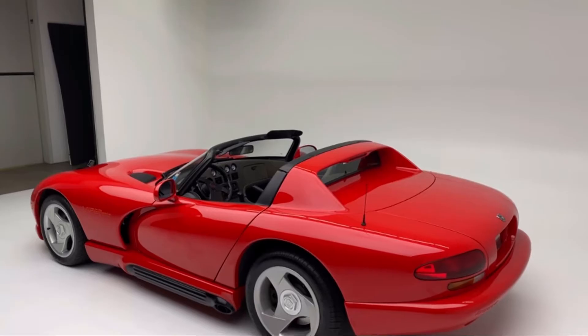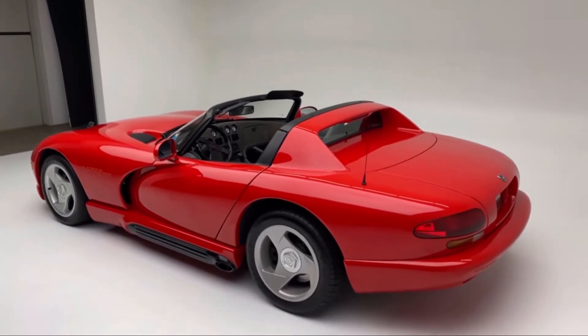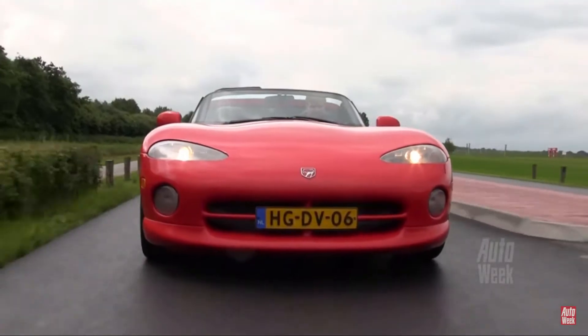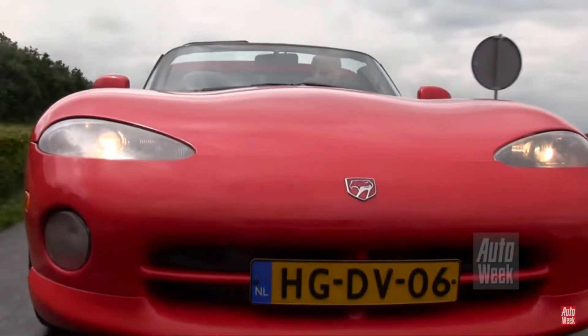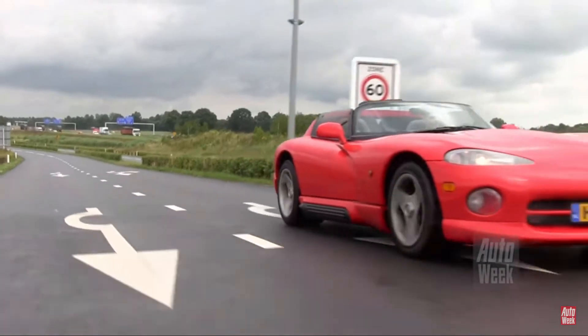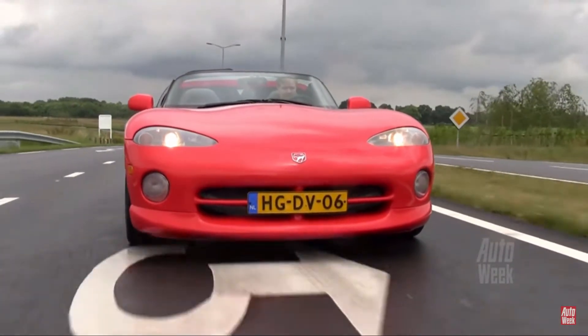The car has massive power, but no traction control and no anti-lock braking system. Dodge also manufactured a special edition of the car called the Mamba — only 200 were made and released for one year. In 1995, you could expect to pay upwards of $60,000. Now you can find some for $10,000 to $20,000.